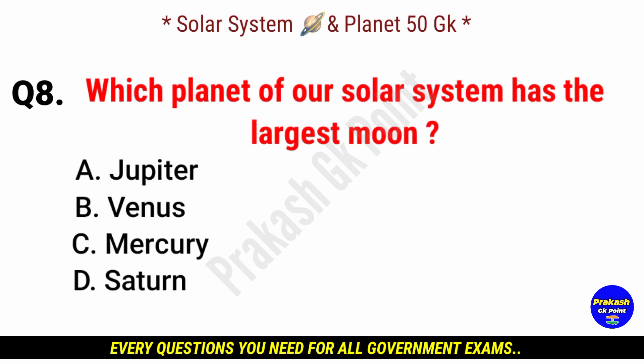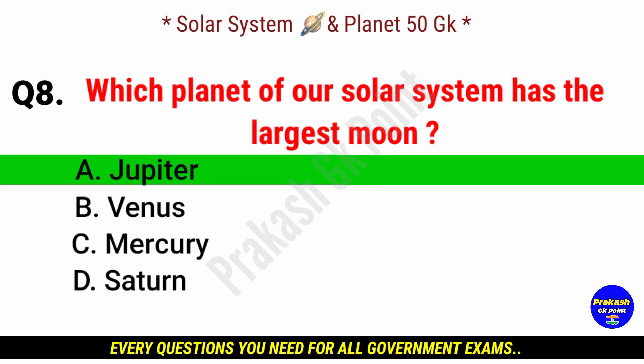Which planet of our solar system has the largest moon? Answer: option A, Jupiter.